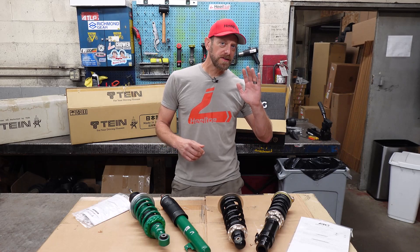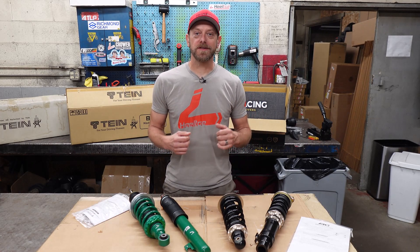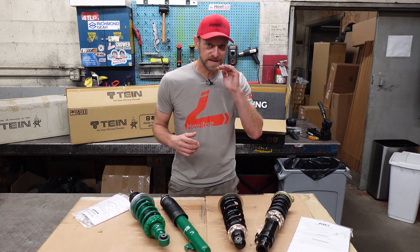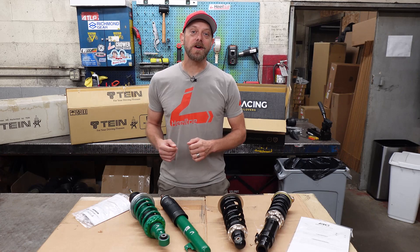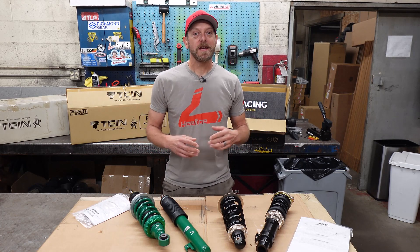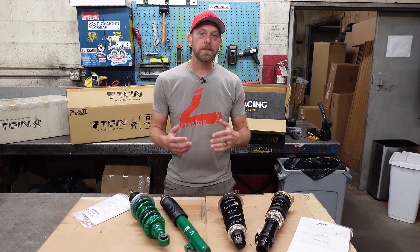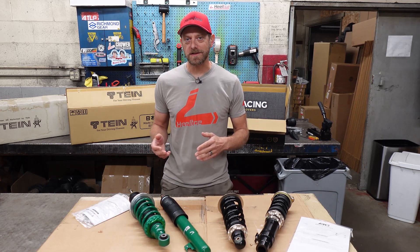Hey there, Marcus Disabella from Heeltoe Automotive. I've been messing with torsion bar Hondas ever since high school, which was back in the mid-90s. I'm not trying to date myself, but I've definitely had these cars for a very long time, and over that period of time I've come to learn that these cars are really great capable vehicles, but there just has never really been that much support for aftermarket suspension.